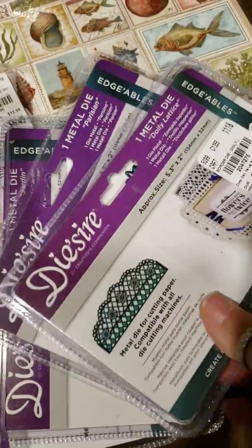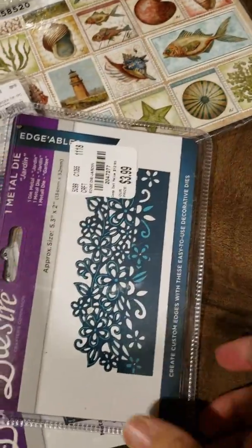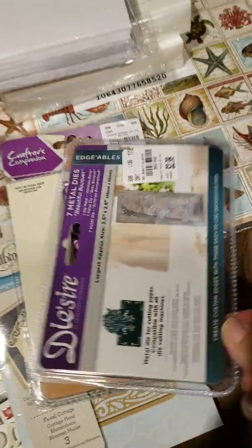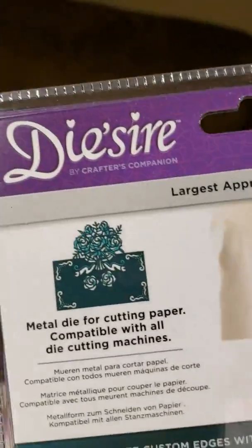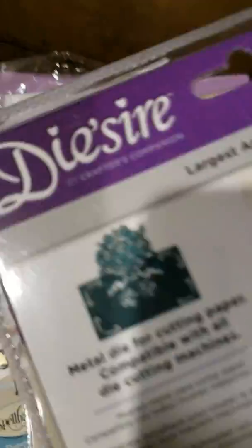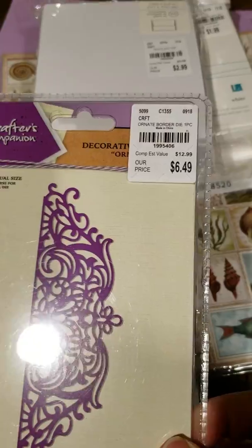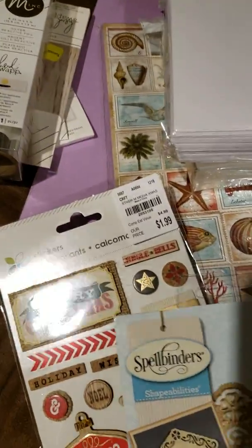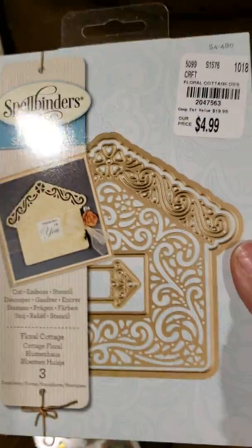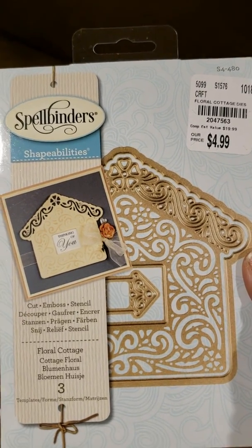Here's a bird die, and some edgables that I was able to find — great prices. This one was cool. It's a bouquet of roses. And there's this one. And this one was a fun one — I thought I could use this to create gingerbread houses for the holidays.